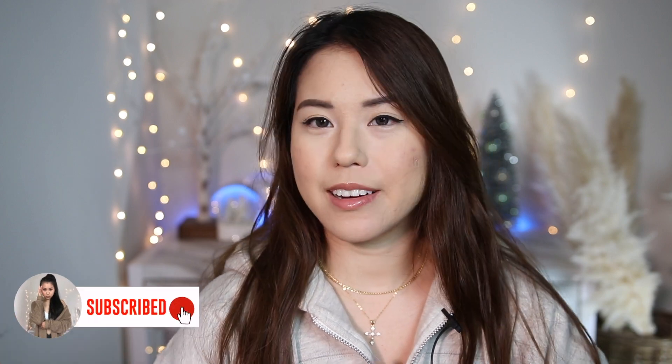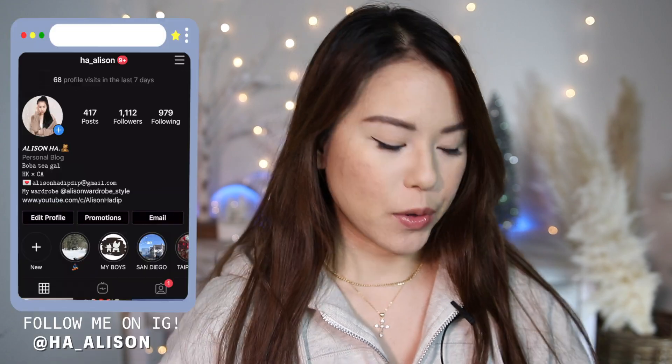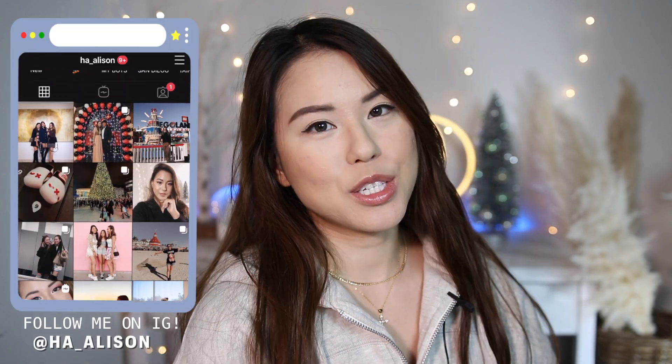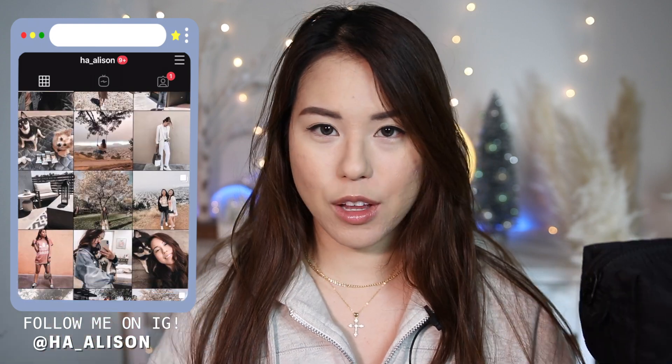Hello everyone, welcome to my channel. If you guys are new here, my name is Allison. For today's video, I want to show you what I put into my travel makeup bag. If you guys have followed me on my Instagram, you know I traveled to Banff, Canada a few weeks ago during the Christmas holiday season.